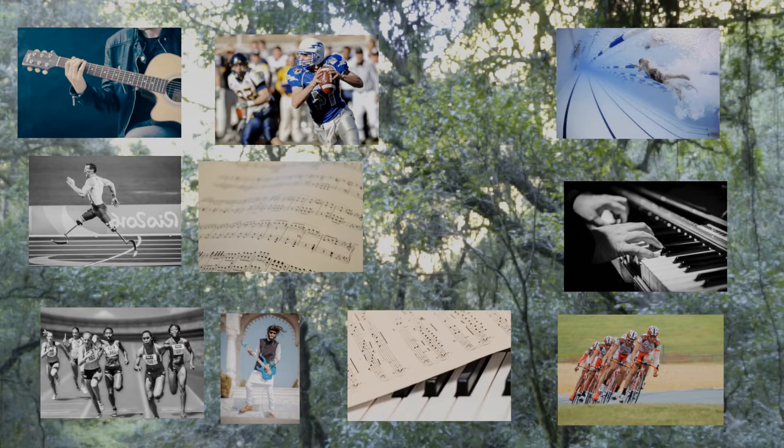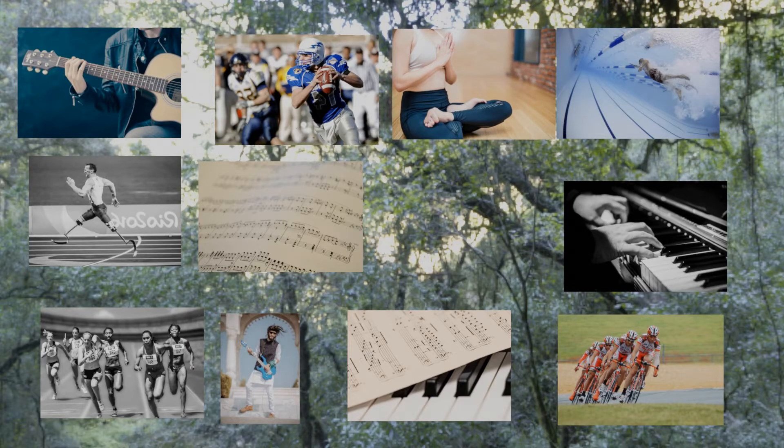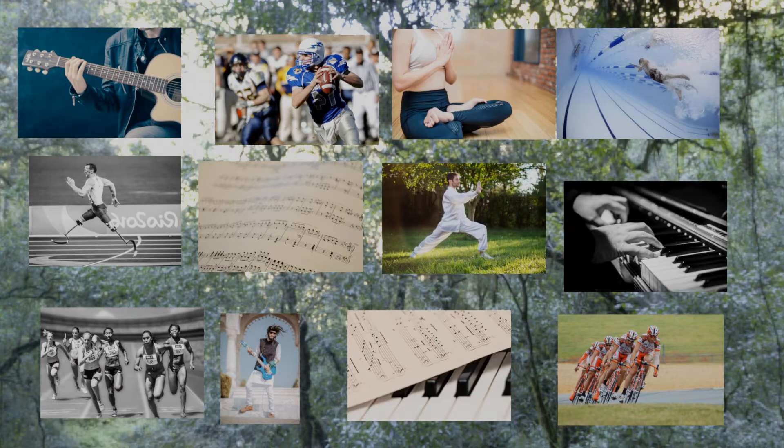Even when we're standing still, muscles in our trunk are constantly changing their tension to keep us upright, and this becomes more noticeable if you were to stand on one foot. Yoga and Tai Chi have all been suggested as methods to improve proprioception.